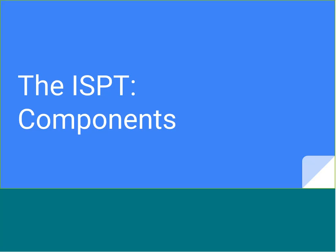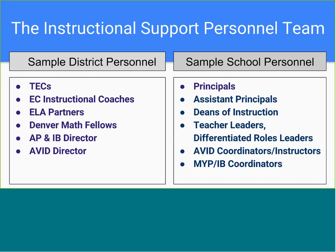We're going to take a look at the components of our instructional support personnel team. On this slide you can see examples of both district and school-based personnel who might be included. Our district has many district-level partners who provide support for our schools, from school improvement partners to data assessment partners to teacher effectiveness coaches. Most schools do choose to include the teacher effectiveness coaches and the early college instructional coach.